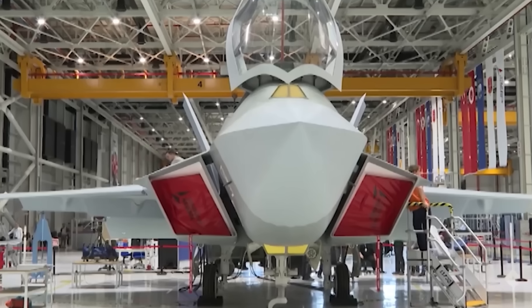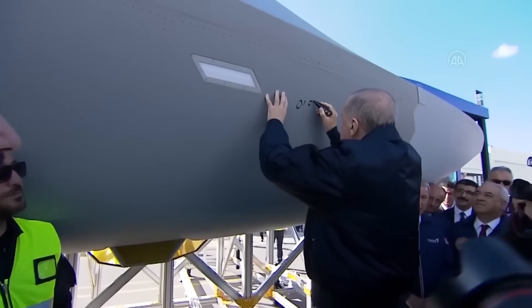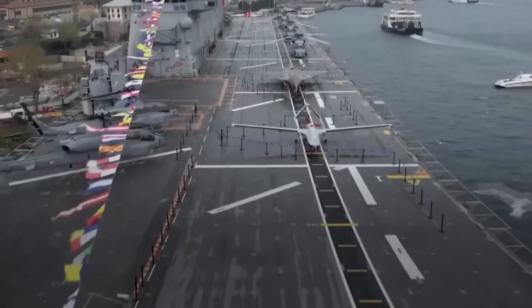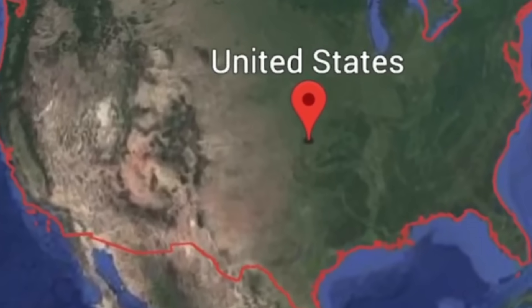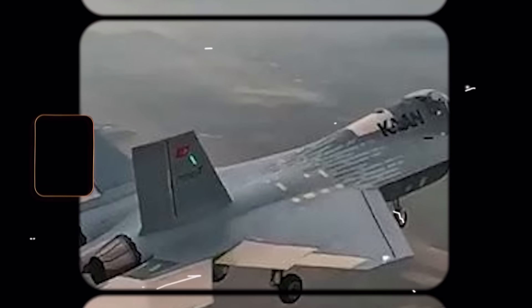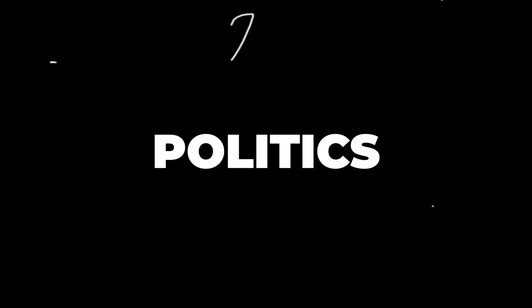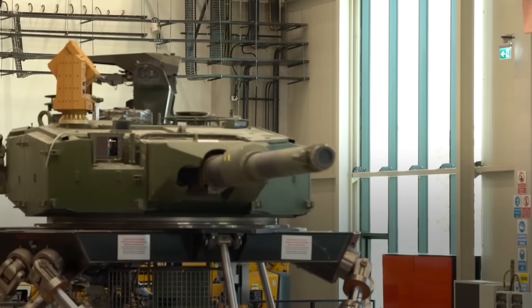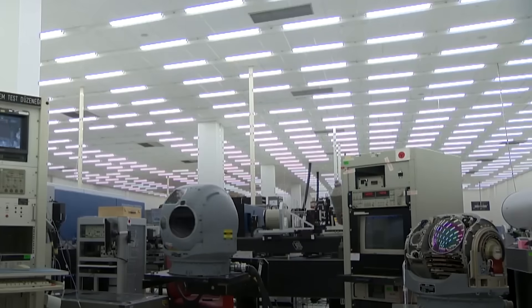But Turkey didn't back down. Instead, it went all in on building something it could never be locked out of again — its own fifth-generation stealth fighter. The TF-Kaan is more than a jet. It's a political statement, a declaration of sovereignty, a middle finger to dependency. And it's not just about the U.S. By developing the TF-Kaan, Turkey positions itself as a potential exporter of stealth technology to countries that can't access the F-35, either due to cost, politics, or sanctions. That alone could shift alliances, reshape defense markets, and challenge Western military dominance in unexpected ways.